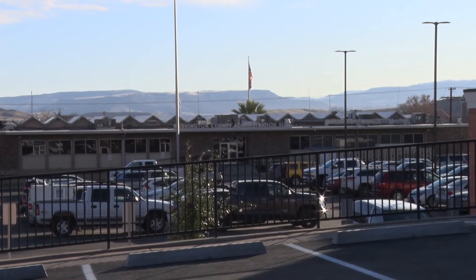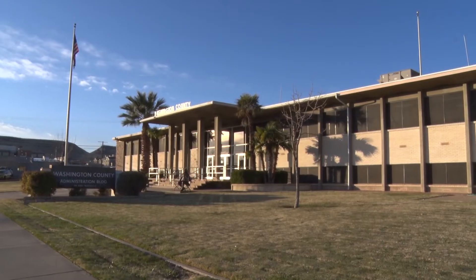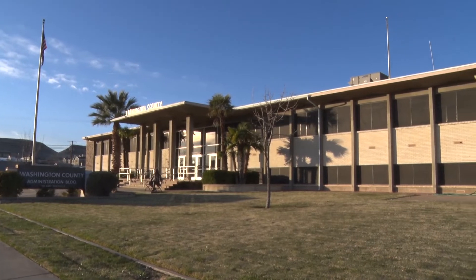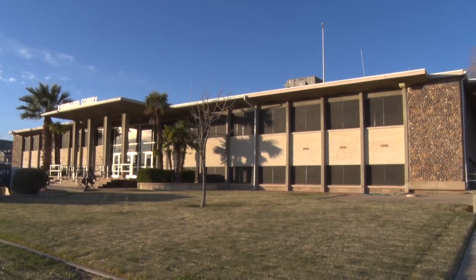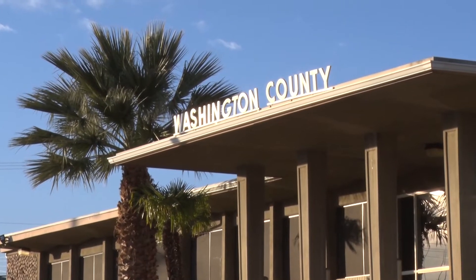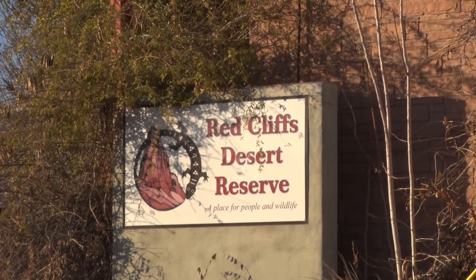With the continued non-stop growth in the area, the county is looking to expand. While currently residing in two buildings, the county plans to put out a request for proposal to build a new administration building. The idea is to construct it on the corner of Tabernacle and 100 East, where the Red Cliffs Desert Reserve currently resides.